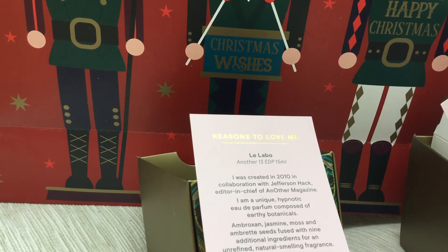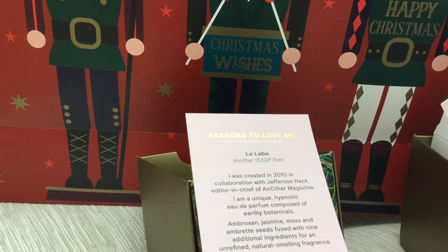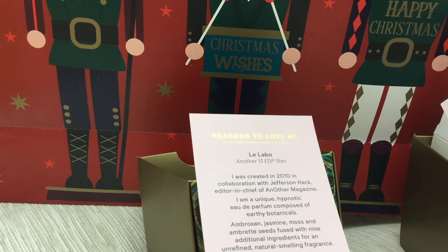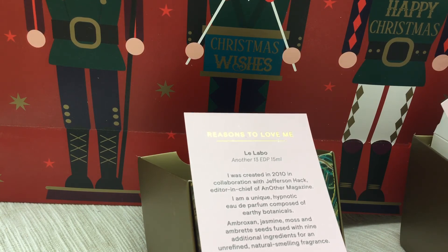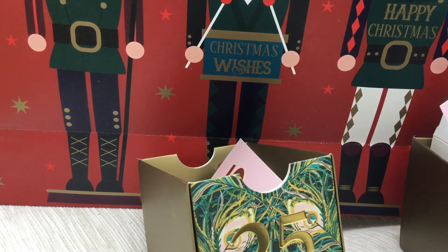I do usually like jasmine and moss. I've no idea what ambroxan is — I'm going to have to go away and look it up. It says also nine additional ingredients, so they're being very coy there for an unrefined, natural-smelling fragrance. My initial reaction is not one of 'oh, it's very natural' — it smells very alcohol-y to me. But it's definitely a clean fragrance, and it's definitely unisex, and I can see why they did that given that the calendar might have been bought by men, although I'm assuming mostly women. Anyway, that's a really nice, exciting end to the Liberty calendar with a perfume I hadn't tried before, and I'm going to enjoy trying it today and report back in due course.